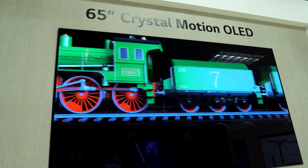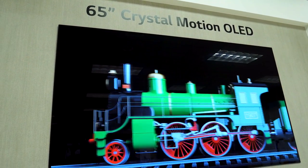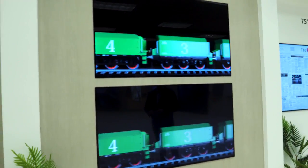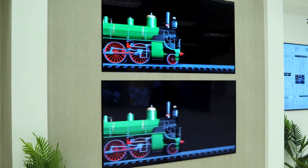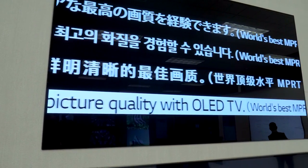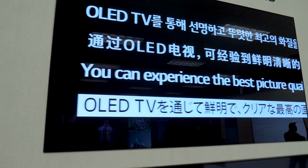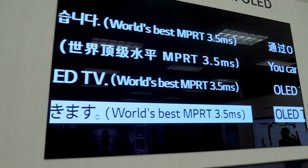There's one other thing I want to show you real quick. What we're seeing here right now is what LG calls Crystal Motion OLED. Your standard LED LCD TV has a response time at best somewhere in the 9 to 10 millisecond area. With standard OLED — the OLEDs that LG Display has produced thus far — it's closer to 6 milliseconds, which is a big improvement. What LG Display has just told us is that they've managed to get that response time down to 3.5 milliseconds using an algorithm, so it's something that can be deployed to all of the OLED TVs it's produced thus far.